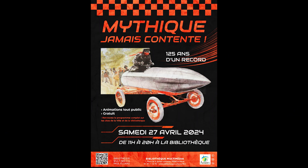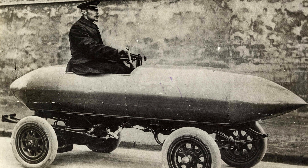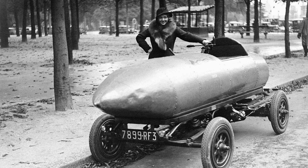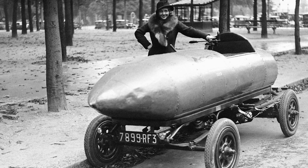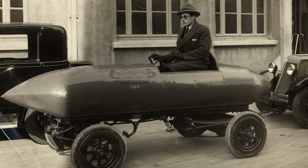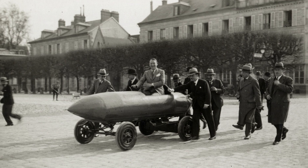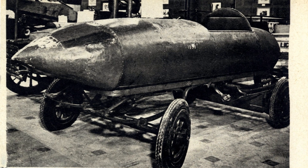Under the hood, or rather under the curved metal shell, La Jamais Contente had two Postel-Vinet electric motors, each producing 25 kilowatts for a combined total of about 68 horsepower. I know what you're thinking — 68 horsepower? That's less than a modern-day Toyota Corolla! True, but in 1899 that was like strapping a jet engine to a wooden cart. This engineering marvel was powered by 100 lead-acid battery cells, which in terms of range meant you could probably drive a few miles before needing to stop for a 12-hour recharge.